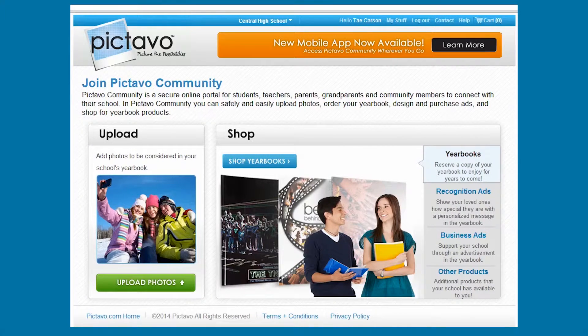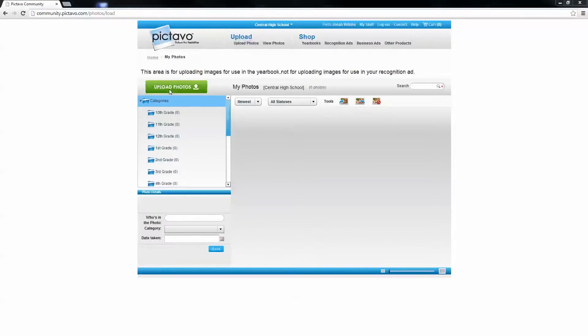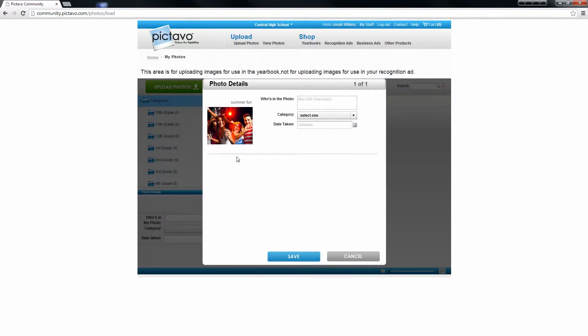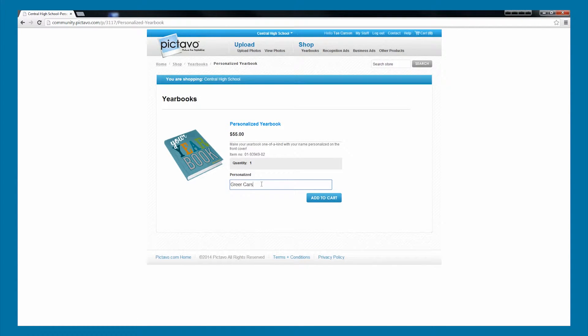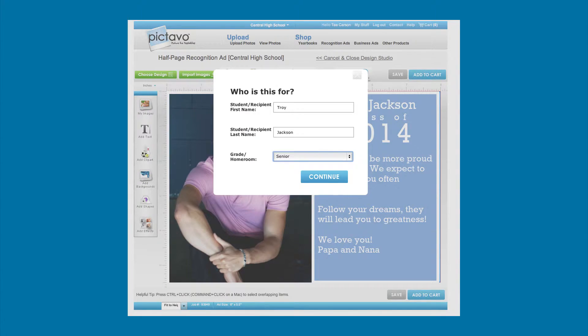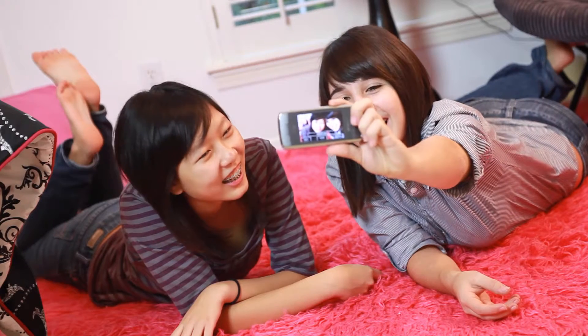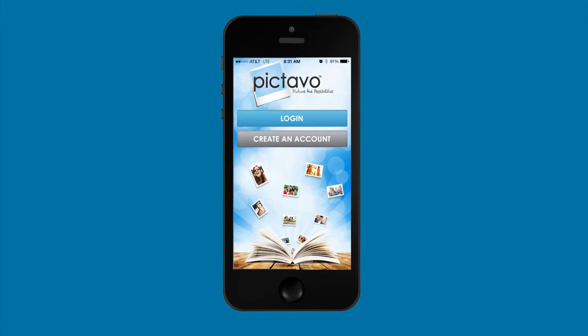Pictavo also offers Pictavo Community — a place where parents, students, faculty, and other community members can go to either upload photos for consideration in the yearbook or purchase yearbooks, ads, and other available yearbook products. They can even design and submit recognition or business ads.